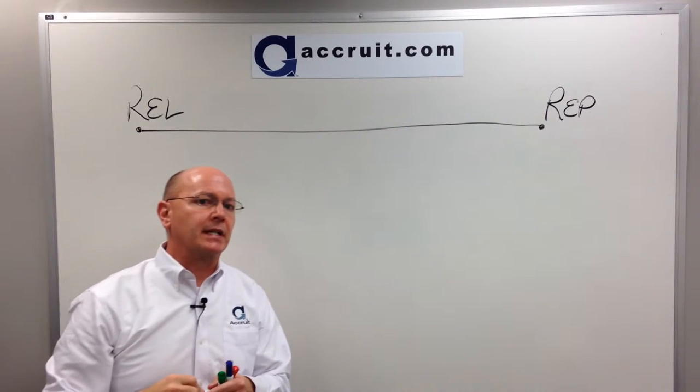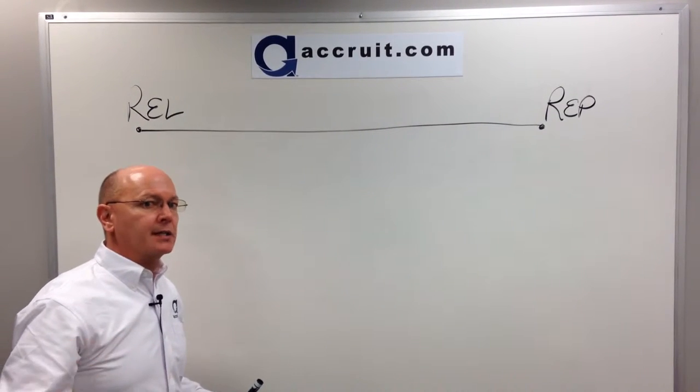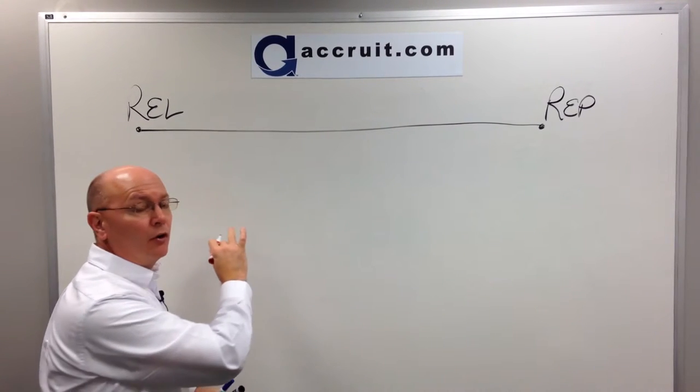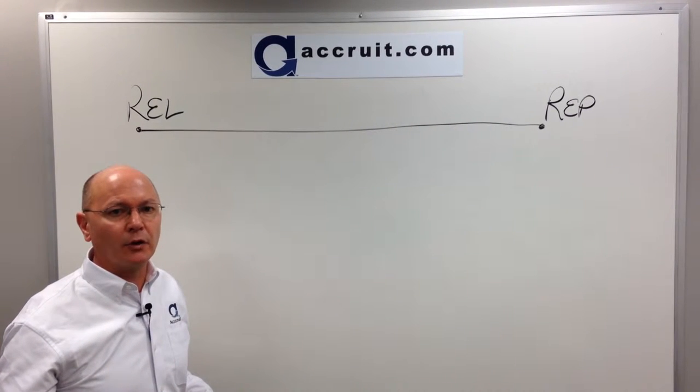How much time do you have to complete the exchange? The clock starts running from the actual closing of your front-end property — not when you go under contract, but when you actually close and benefits and burdens of ownership transfer.